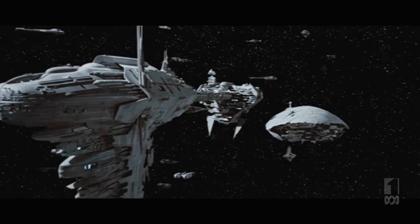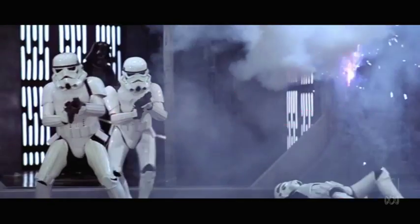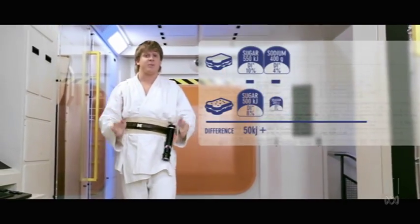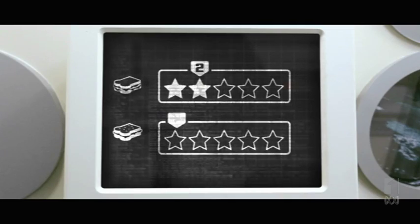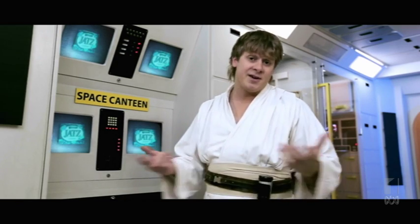Front-of-pack labelling is most useful when consumers can easily substitute healthy for unhealthy products. But the Daily Intake Guide struggles with this because to compare two foods, you actually need to make five comparisons. The star system is an attempt to do these calculations for you — instead of chalk and cheese, it's literally designed to compare cheese and cheese.